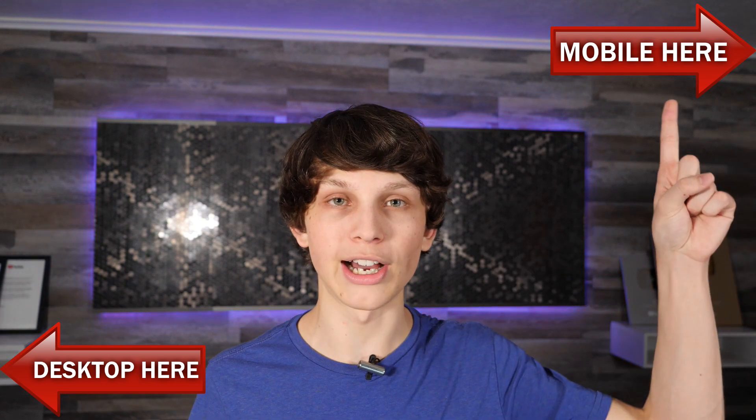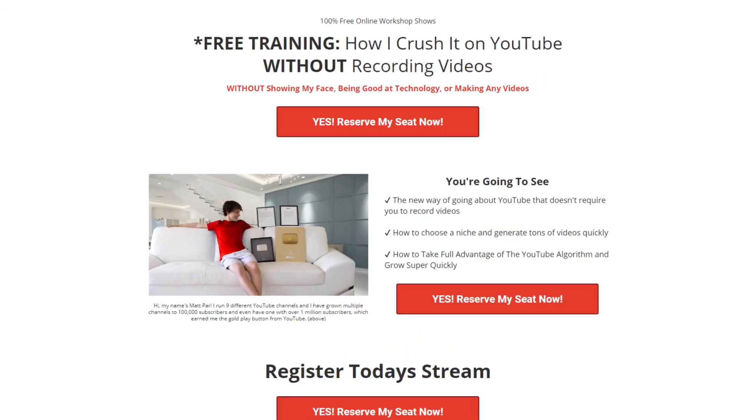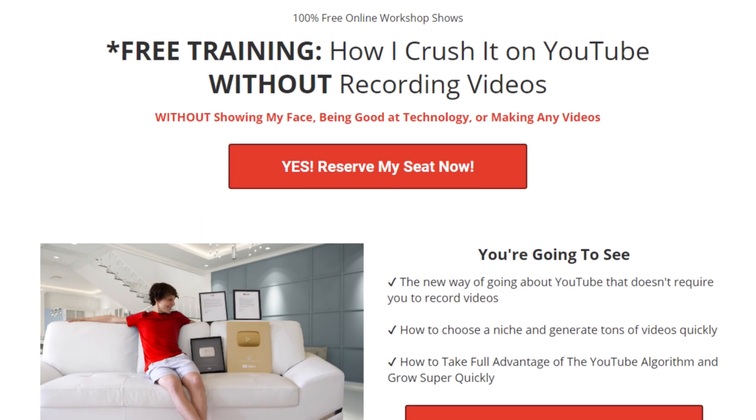If you want to see step-by-step exactly how I do this — and I literally mean step-by-step — we're having a free live class today that you can attend by either clicking the top right-hand corner if you're on mobile, or lower left-hand corner if you're on desktop. It's going to take you to a page like this where you can register your seat.